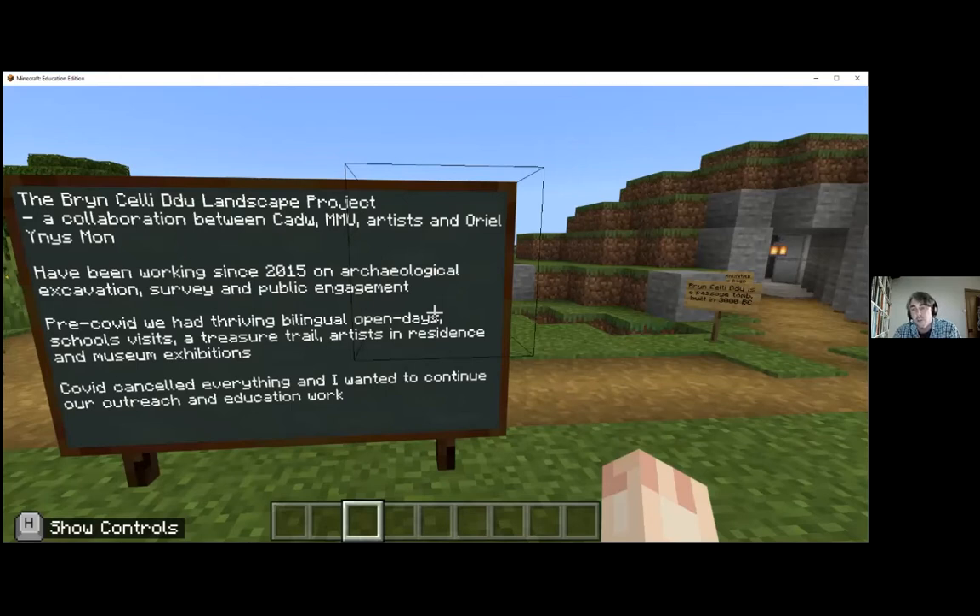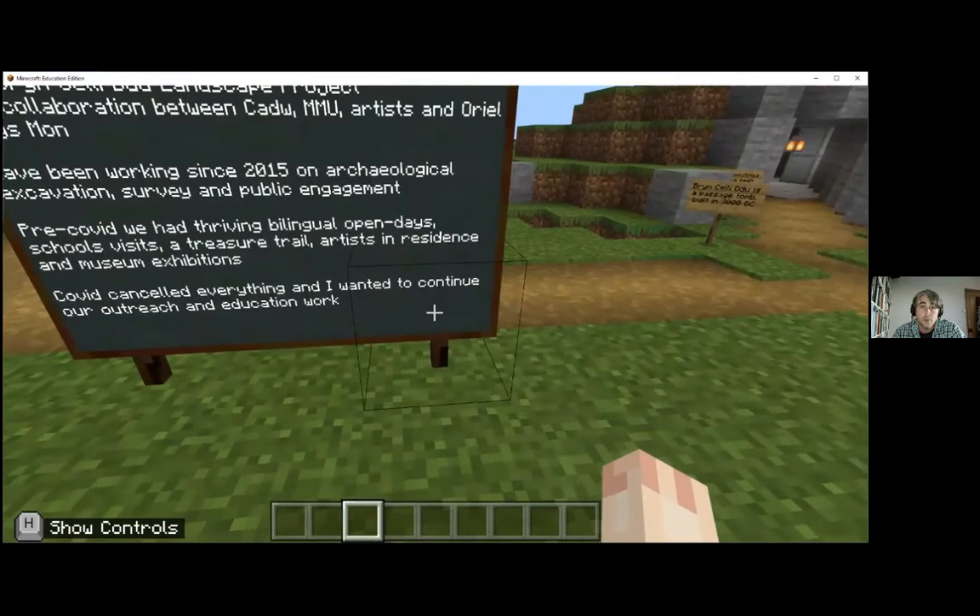The educational outreach and school tours are so important that in the Easter holidays, me and my daughter - who goes to school in Wales near Wrexham - thought, well, we can't do any of this outreach stuff, so let's build Bryn Celli Ddu in Minecraft. It quickly went from just reconstructing the tomb to reconstructing the whole thing. We were then able to share this world with all the schools that would have come to visit the site, and also shared the whole world through the Manchester Centre for Public History and Heritage website.